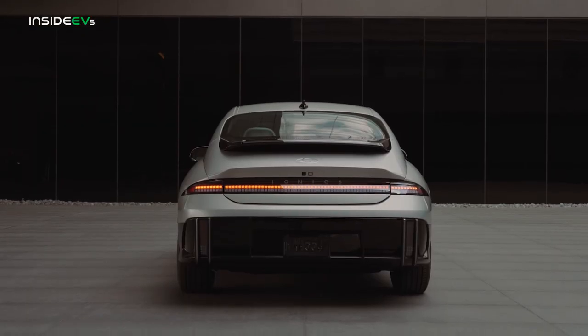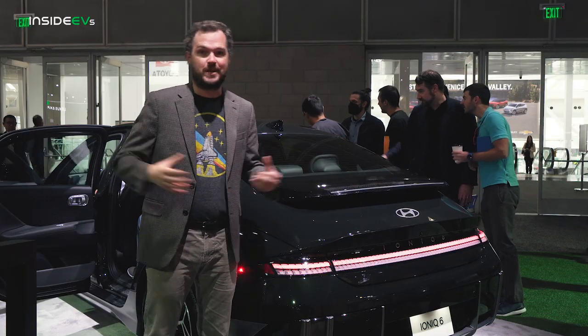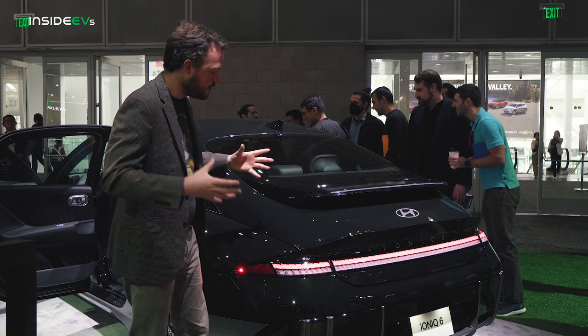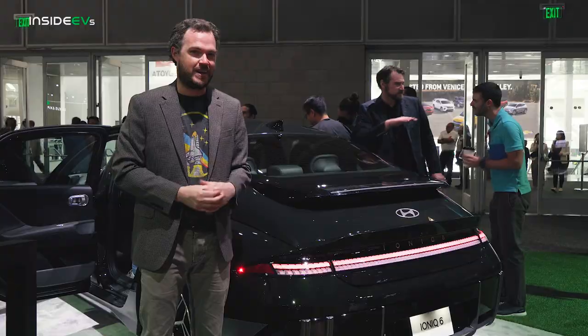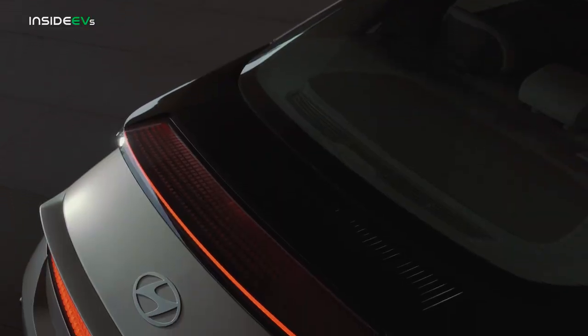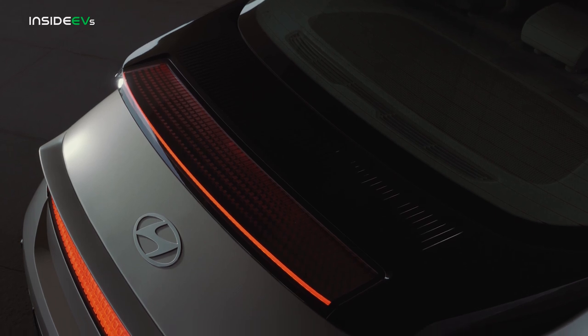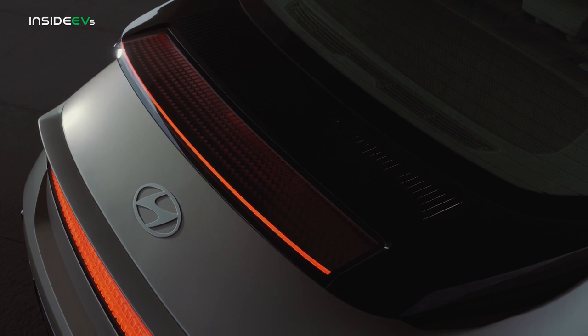Around back is arguably the Ioniq 6's most controversial angle, starting with this full-length digital pixel light bar that does look a little bit like the one on the Ioniq 5. But as you can see, it's just much more drooping and curvaceous back here, which I definitely think is a good thing. My absolute favorite feature is this little ducktail spoiler that calls to mind a whale-tail Porsche from the 1980s. If you put this thing and a Porsche 930 next to each other, there wouldn't be a whole lot of difference between the two.